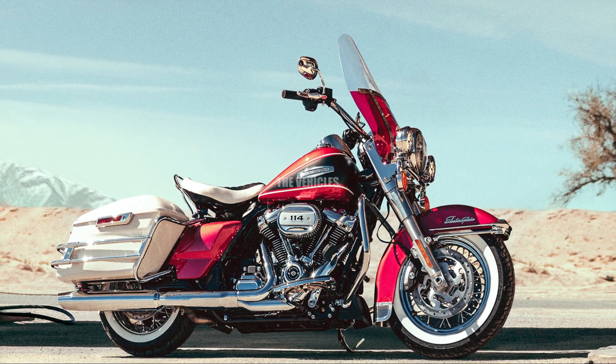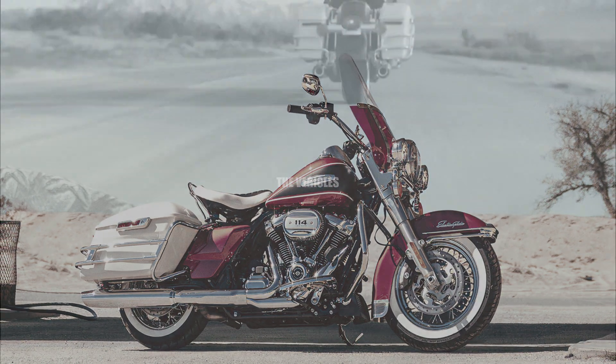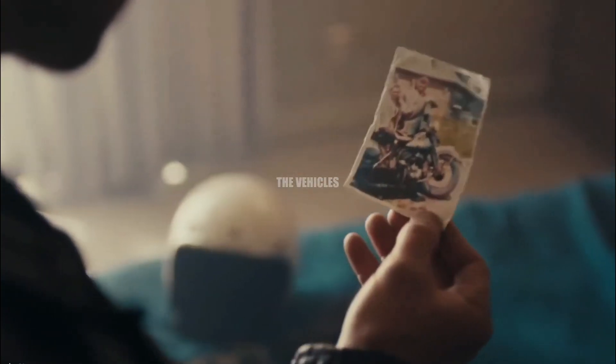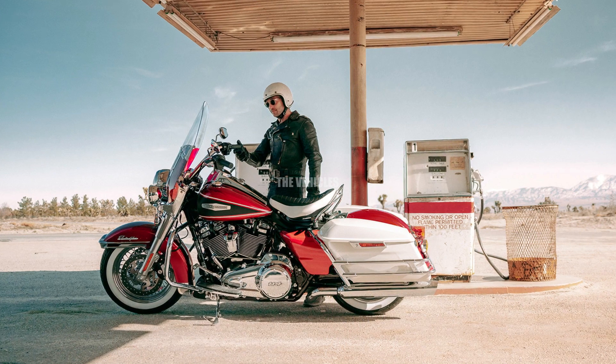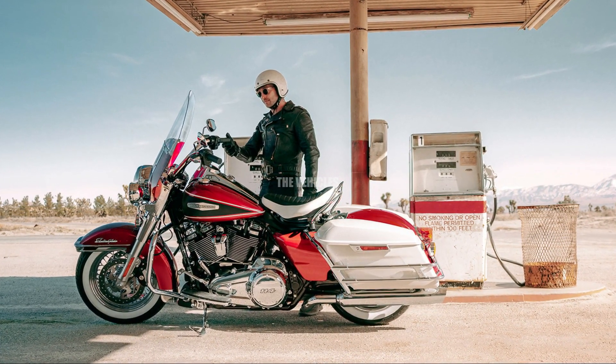The Harley-Davidson Icons Motorcycle Collection crew is back with another heritage-style motorcycle based on the historic Electra Glide platform. The 2023 Harley-Davidson Electra Glide Highway King is inspired by the 1968 FLH Electra Glide.